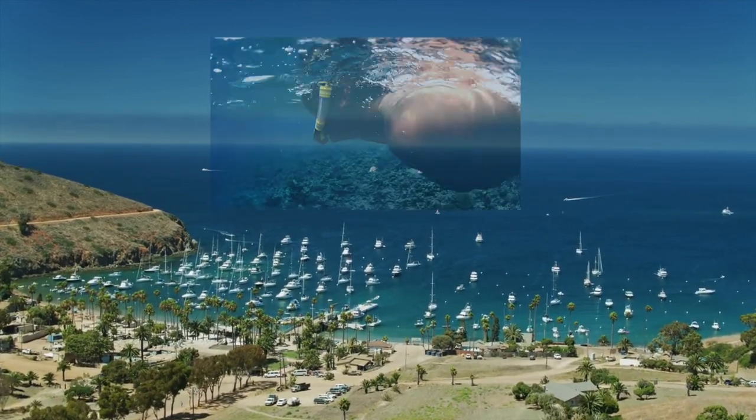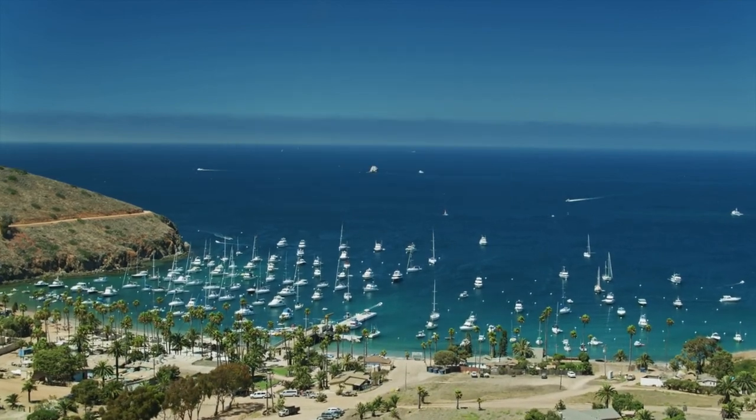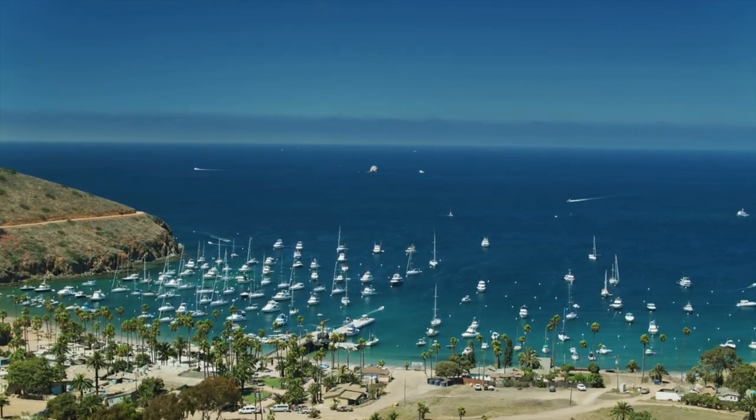There's incredible fishing, snorkeling, hiking, diving, and it's just a really great place to relax either on anchor or on a mooring ball.